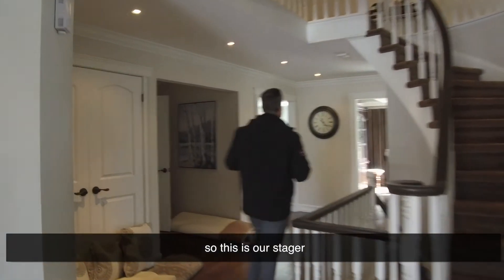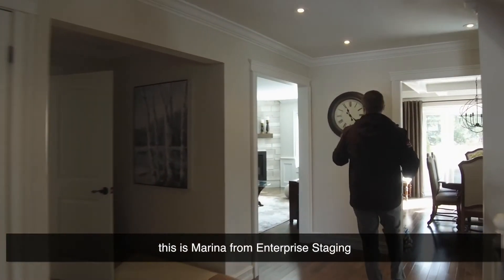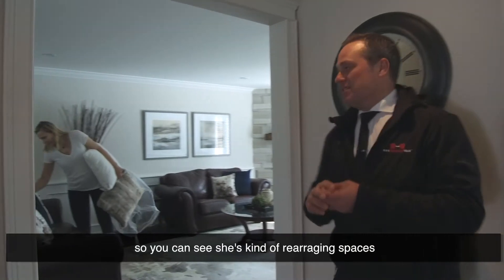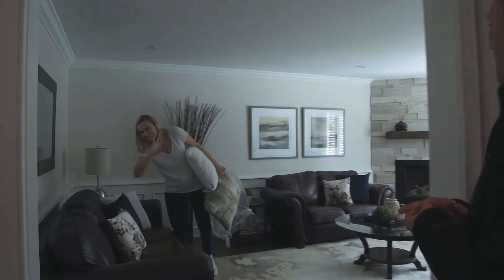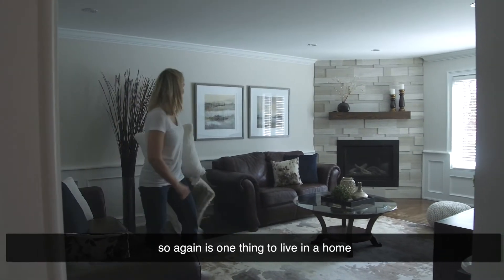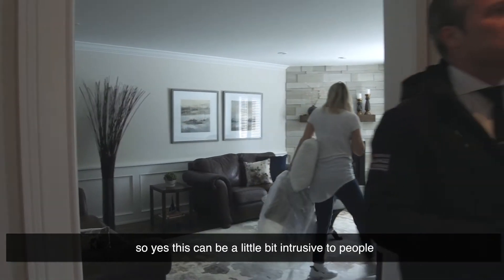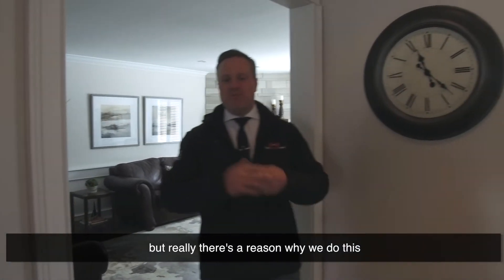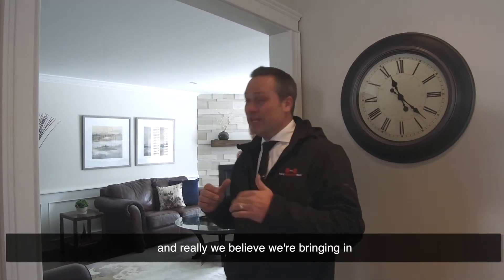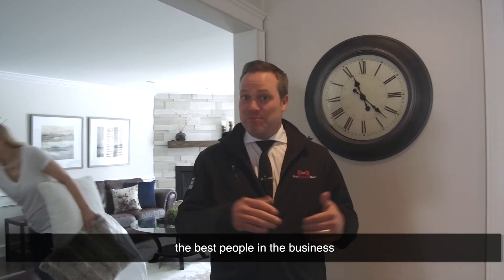Come on in here — this is our stager, Marina from Enterprise Staging. You can see she's rearranging spaces; she's so good at what she does. It's one thing to live in a home and another thing to sell it, so yes, this can be a little intrusive to people. But there's a real reason why we do this — to maximize your value — and we believe we're bringing in the best people in the business.